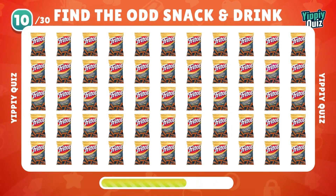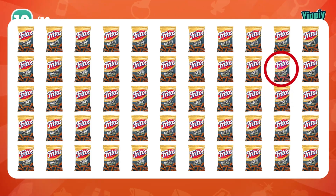How about this Fritos? It's a red background, not pink.